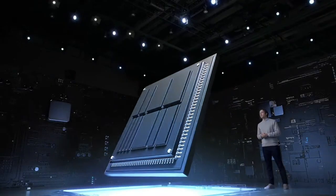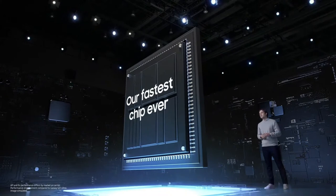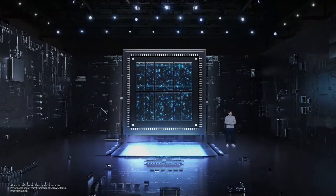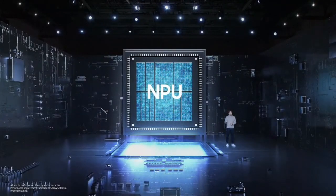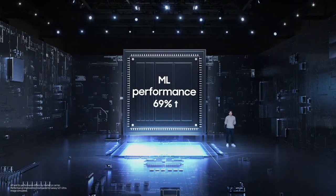The core power of any smartphone is in its processor. The Galaxy S22 Ultra comes with a powerful 4-nanometer processor — our fastest chip ever. That means you get phenomenal processing and graphics and peak machine learning performance, which unlocks powerful AI across the Galaxy S22 Ultra experience.